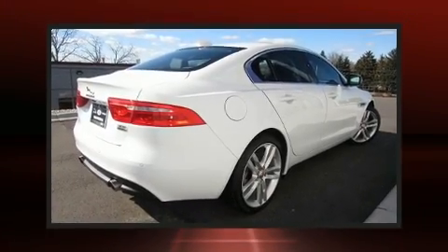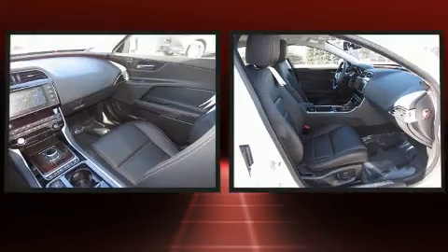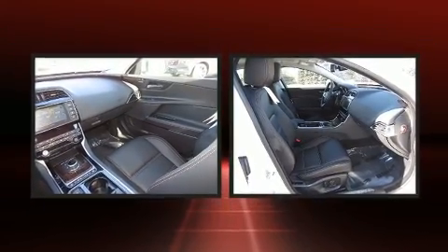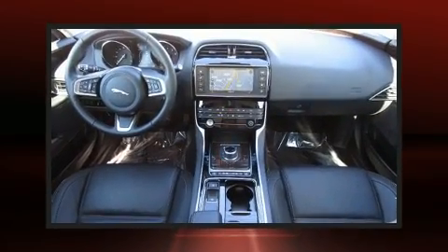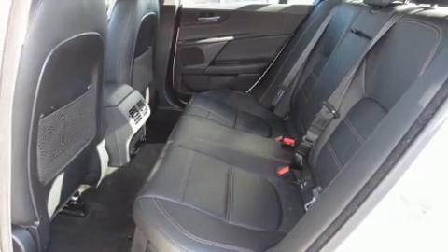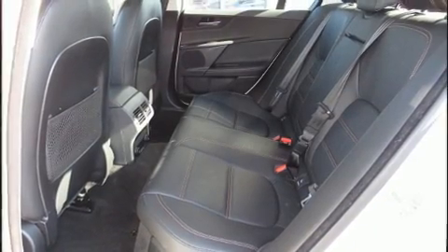Here's a great deal on a 2018 Jaguar XE with less than 10,000 miles on the odometer. This four-door sedan prioritizes comfort, safety, and convenience. It features an automatic transmission, all-wheel drive, and a two-liter four-cylinder engine. Turbocharger technology provides forced air induction.